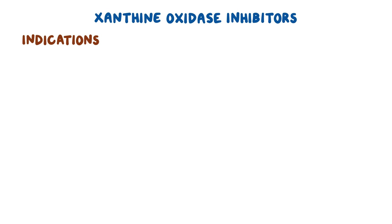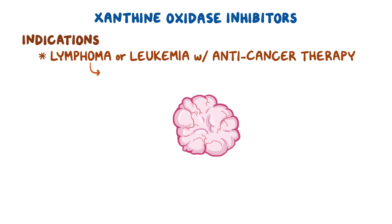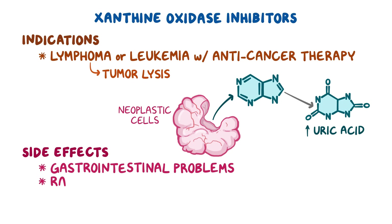Other indications for allopurinol include individuals with lymphoma or leukemia who are receiving anti-cancer therapy. These individuals are expected to experience tumor lysis, resulting in significant production of uric acid from purines that are released by the death of neoplastic cells. Common side effects of allopurinol include gastrointestinal problems and rash.